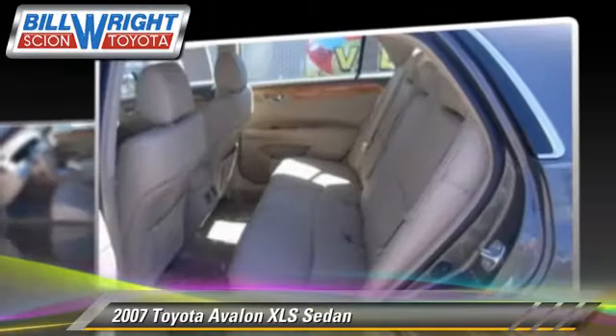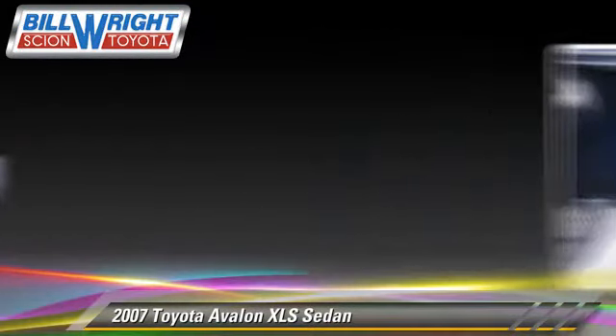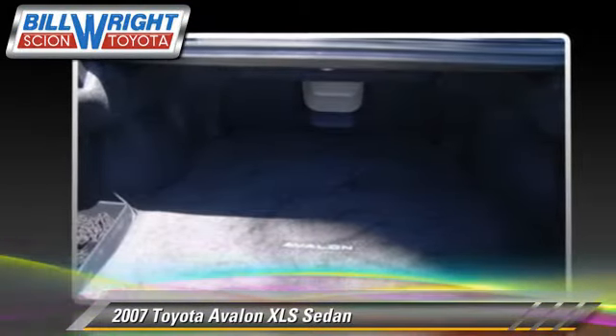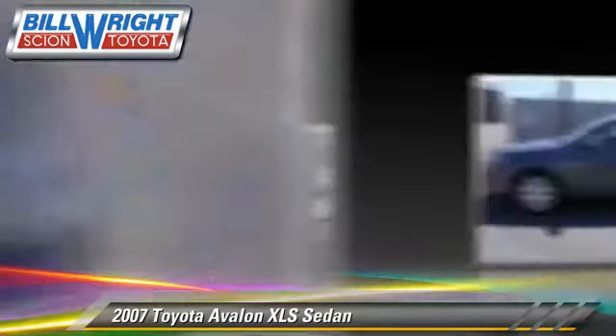This Toyota features air conditioning and four-wheel ABS. Comfort and convenience features include power windows, power door locks, and power steering.